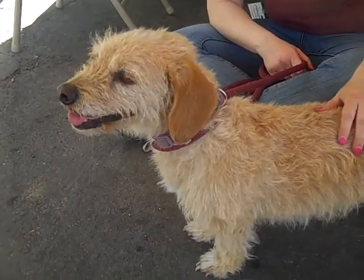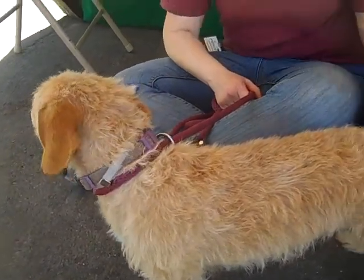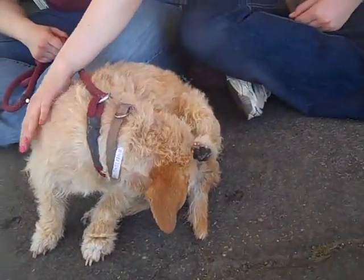She just came in so she'll be available in a couple of days. If this is your dog, come get her — come get Heathcliff too. But if not, we'd love to see her go to a fantastic home because she's just a homerun girl.